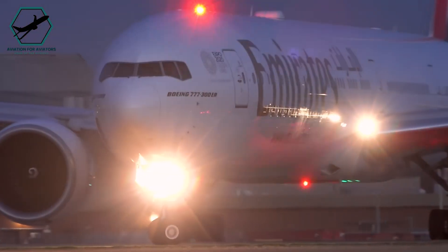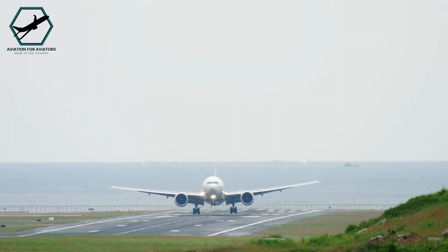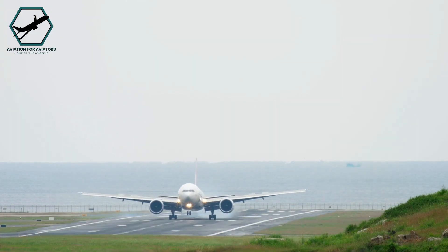What happens when a wide-body aircraft encounters an emergency shortly after takeoff, leaving no time for fuel dumping and necessitating an overweight landing? Let's figure it out.